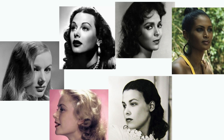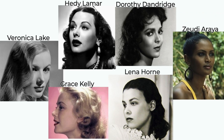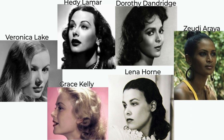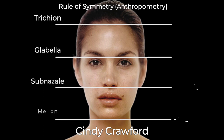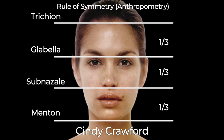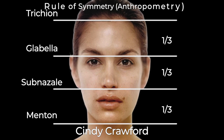Throughout history, those who were considered to have the most beautifully balanced faces usually had chins that were proportional — not too large or too small in relation to their other facial features. If you split the face into thirds, it's ideal for the length of the lower face to be close to a third of the face, starting from the base of your nose to the bottom of your chin.